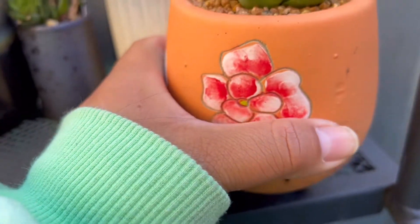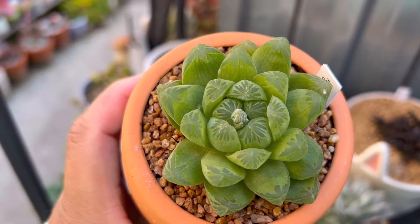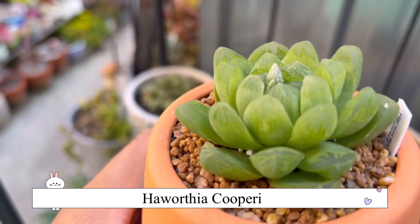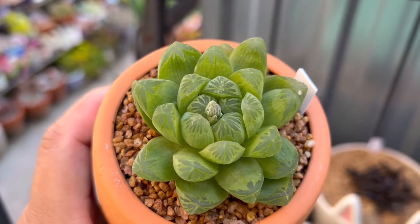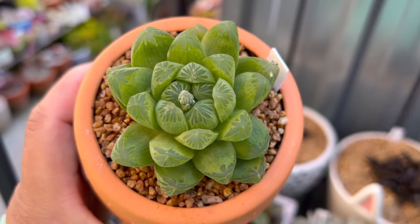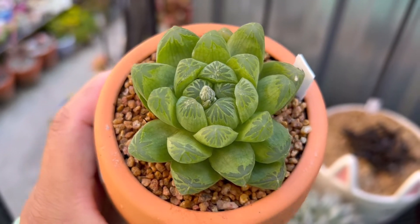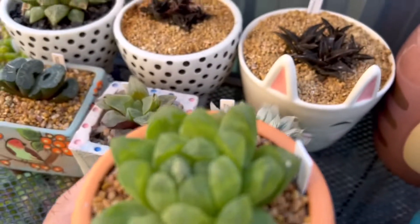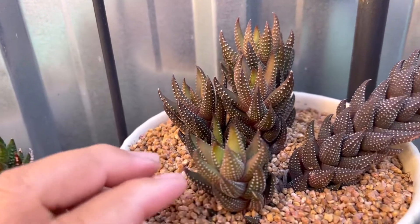Oh here's another one. I believe you would have seen this recently on the video. This is a Couprier — I bought this at Bunnings. Isn't it chubby? Isn't it gorgeous? And it is flowering. I love the shape and the chubbiness. It is such a gorgeous plant, look at the green. It really pops out in this orange pot.